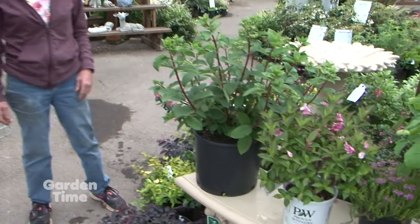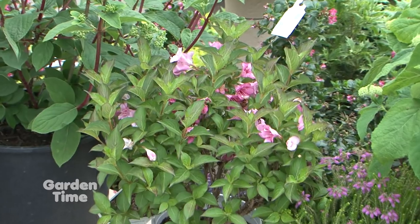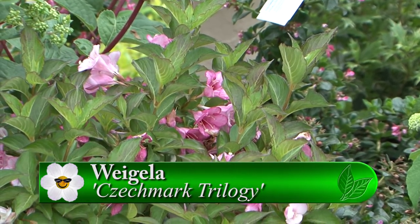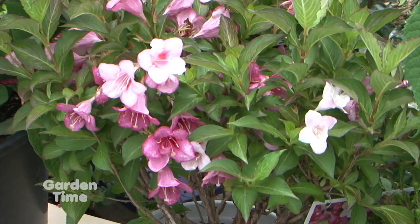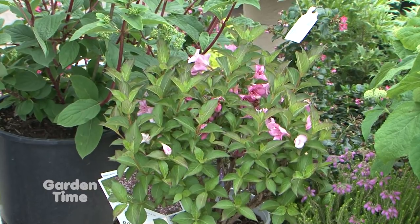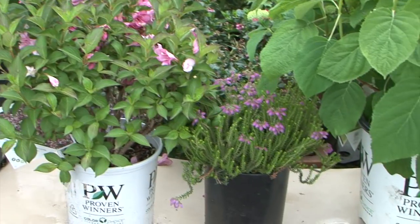I recognize the Weigela. The big old-fashioned Weigelas are these big strappy leggy things, and you're cutting them back out of the driveway. This is a very nice compact one — called, let me check — Checkmark Trilogy. It's a beautiful pink flower and a nice compact plant. The newer compact ones tend to stay smaller, fitting in the new small yards much better.